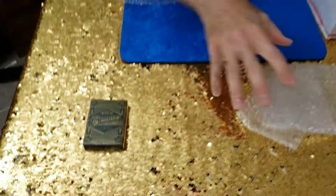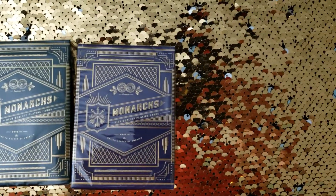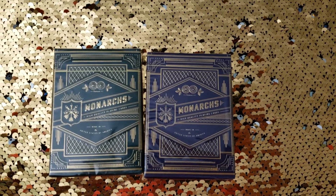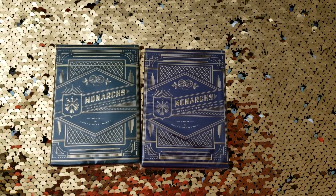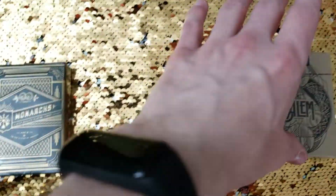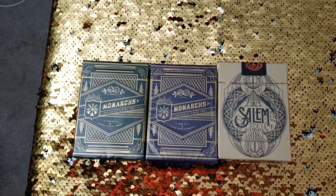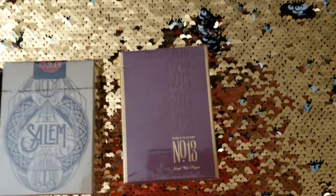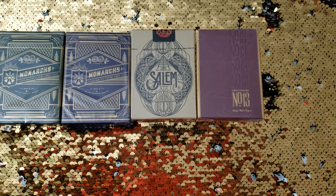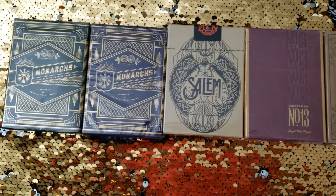I have a Monarch deck — I got the green one. I got the purple Monarch. And as you go further down, I have the Salem deck. Okay, this is a neat looking deck as well. And I have a Table Players Number 13 and a Six Strings playing card deck. Someone had asked me about this before and I was able to get a couple of decks, so that's one of them — waiting for some more to come through.